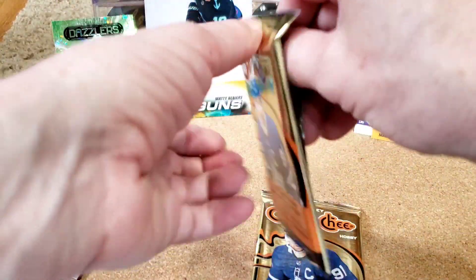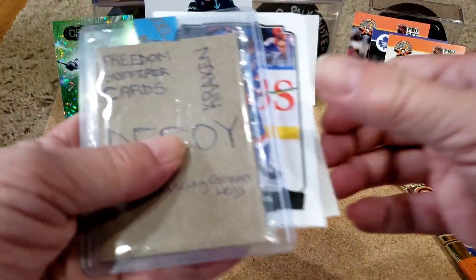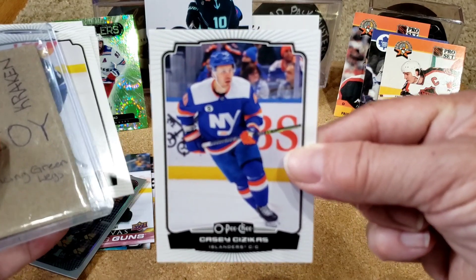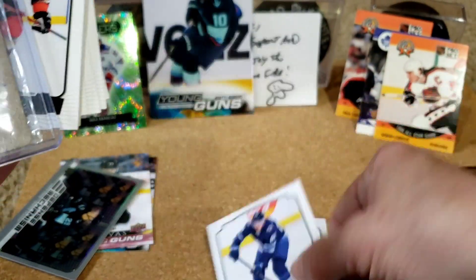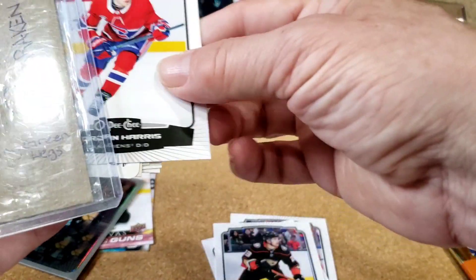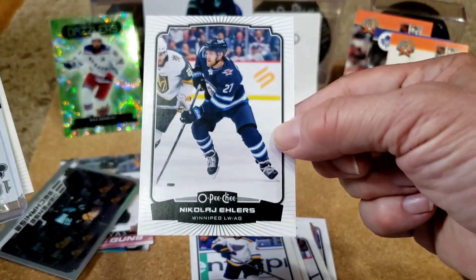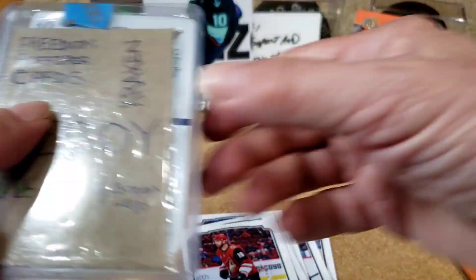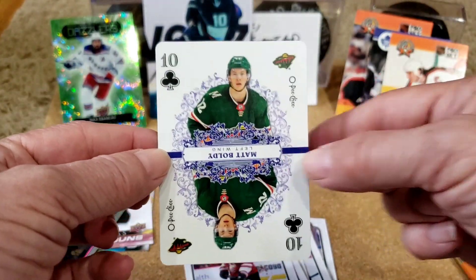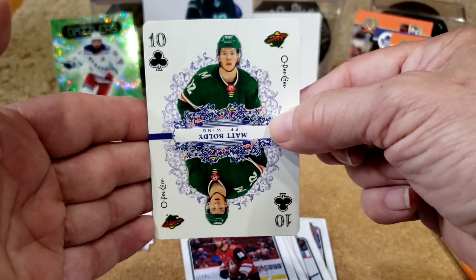Alright, since we're here let's rip a few more packs. We got some O-Pee-Chee from a hobby box — OPG is totally loaded this year, you get all kinds of cool stuff. Let's see what's in these. We got Casey Cizikas, Nate Schmidt, Sam Steel — who is now on the Wild — rookie of Jordan Harris, Dougie Hamilton, Torey Krug, Nikolai Ehlers, Andrew Ladd. We got a retro Noah Hanifin on the Flames. And — oh! We got a Matt Boldy playing card! No way. Awesome — ten of clubs. I didn't even know he was in this playing card set. OPG Matt Boldy playing card. Bam. This is a good break, very very good.